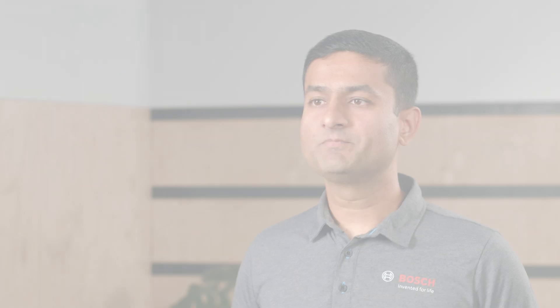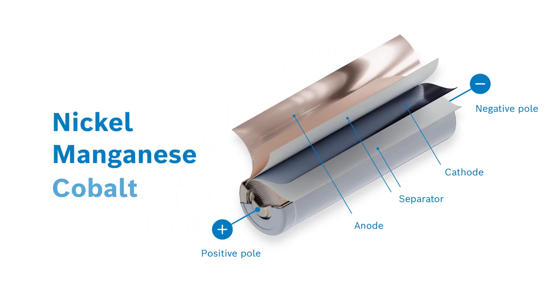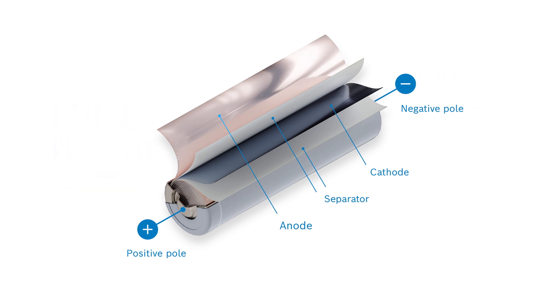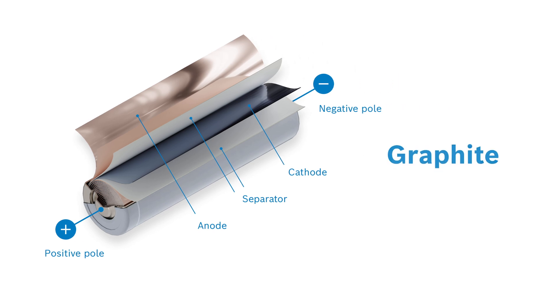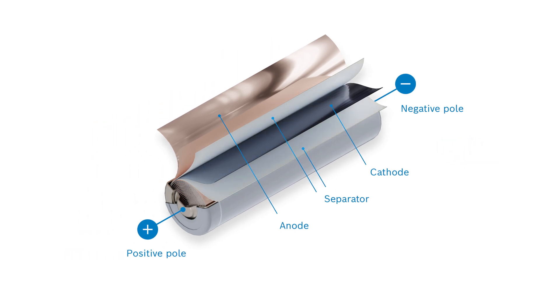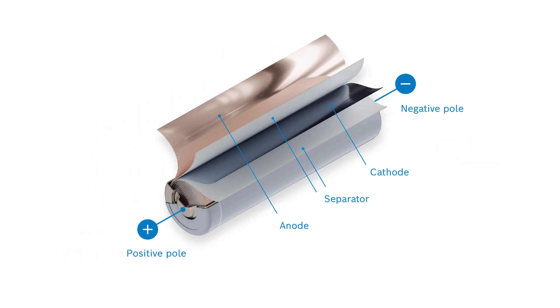Now let's look at the components of the Lithium-Ion cell. There are four main components of the cell: a cathode, which is the plus side of the cell and consists mainly of nickel-manganese-cobalt-based oxides; the anode, which is the negative side of the cell and consists of a usually graphite-based anode; a separator, which is the polymer membrane that sits between the cathode and anode and prevents internal short circuit; and an electrolyte, which is a non-aqueous solution that helps transport Lithium-Ions between the cathode and the anode.